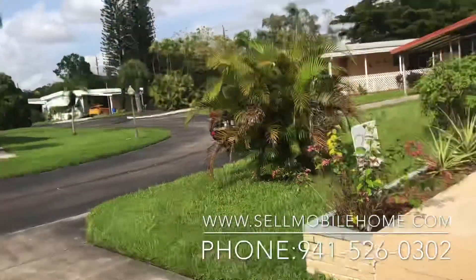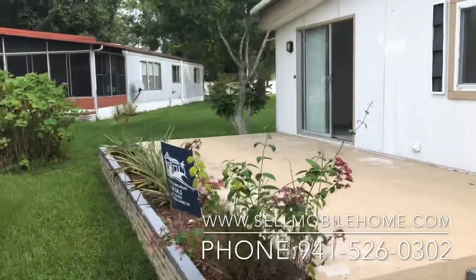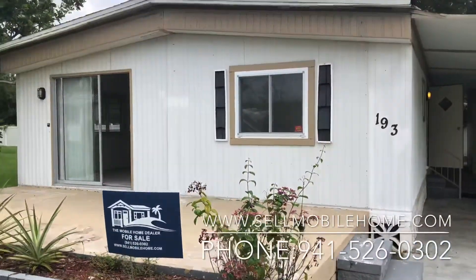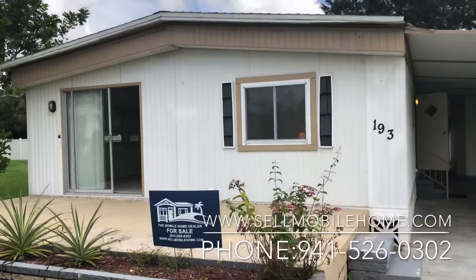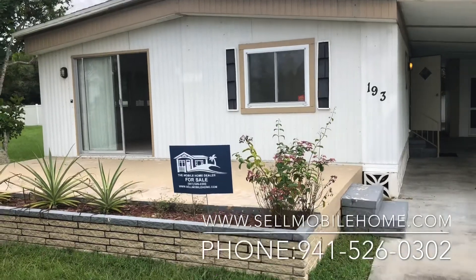Here's a shot of that patio area. This home at this price, on the back part of the circle in Sarasota, with this low lot rent — you've got everything going for it.